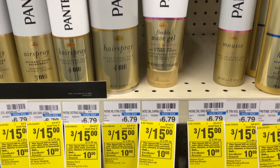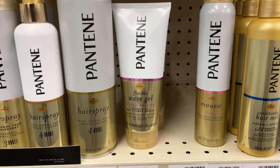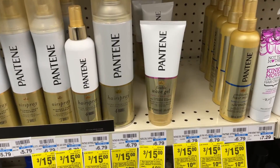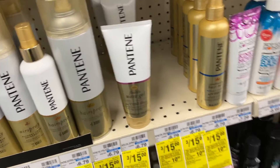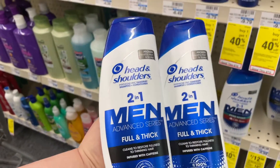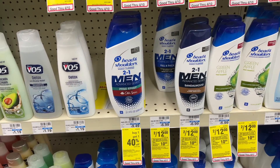For my spend $40 get $10 scenario I'm going to pick up — I think only three of these, maybe six — the hair styling tools instead of the shampoo this week. They're three for $15. There's a $5 digital coupon and I also have a $4 off of $18 hair care CRT to pair with another deal. Three more Pantene for my spend $40 get $10, and then I'm also picking up the men's Head and Shoulders Full and Thick. These are two for $12, with a $3 digital coupon coming off, which also applies to the $4 off $18 hair care CRT.